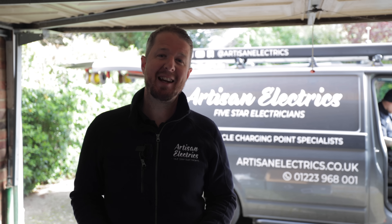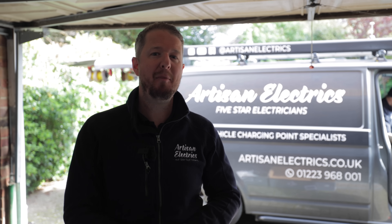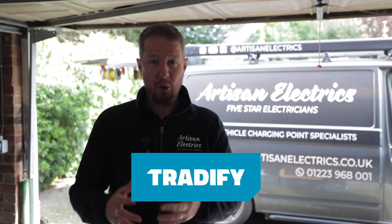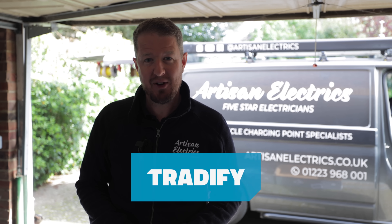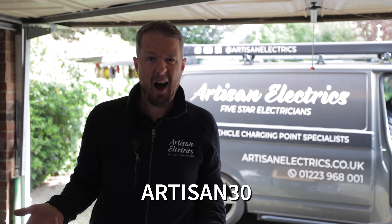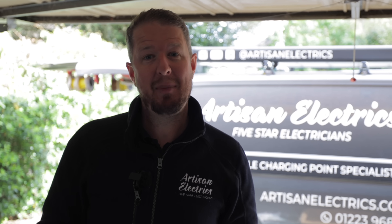If you're an installer who's interested in getting more organised and streamlining your business, then Tradify might be of interest — they're today's video sponsor. They are a job management software for tradespeople. You can get 30% off your first three months of Tradify using our special code ARTIZAN30, and if you just want to try it out — no obligation, no credit card details needed — get a 14-day free trial. Check out the link below.